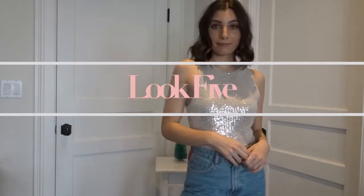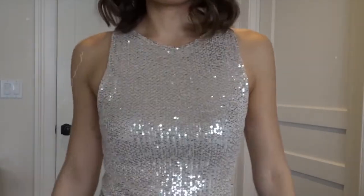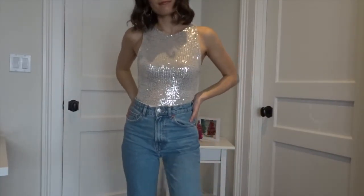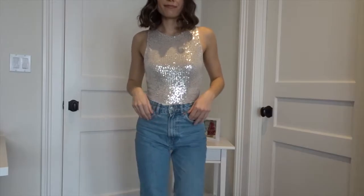This last look is probably my favorite, just because I really love this bodysuit. It can be dressed up, but I have it styled in a more casual way. The bodysuit and the jeans are both from Zara. If I were wearing shoes I'd probably go with some black booties or a pair of white sandals. For jewelry I'm just wearing my favorite pair of gold hoops from ASOS.